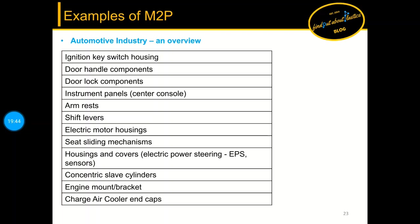Now let's close the theoretical part and look at industry examples. The application range goes from interior applications such as door locks, instrument panels, and armrests, to exterior and under-the-hood components where the highest temperature requirements for metal replacement apply. I will focus on four applications: housings and covers, steering, engine mounts, charge air cooler, and door handle components.